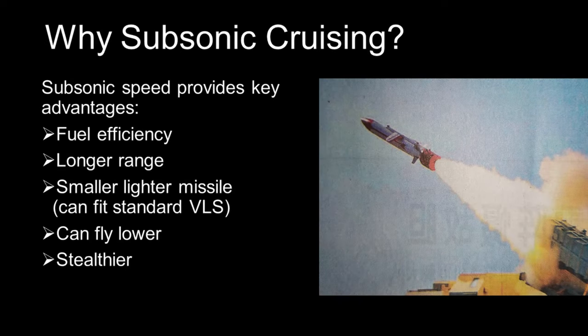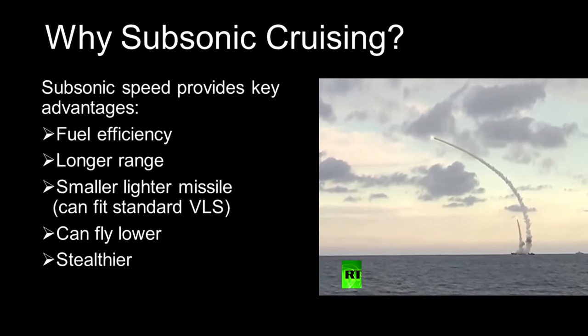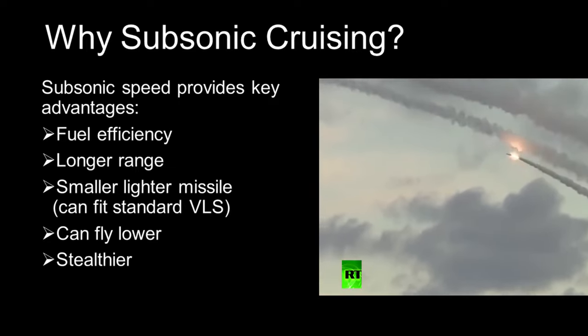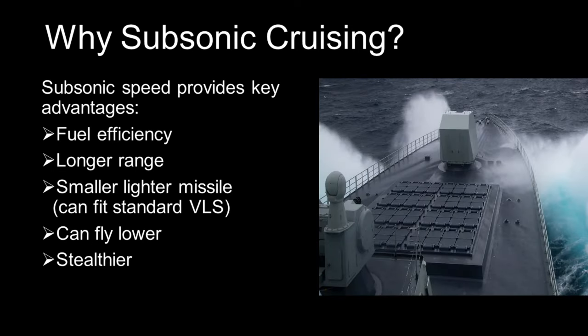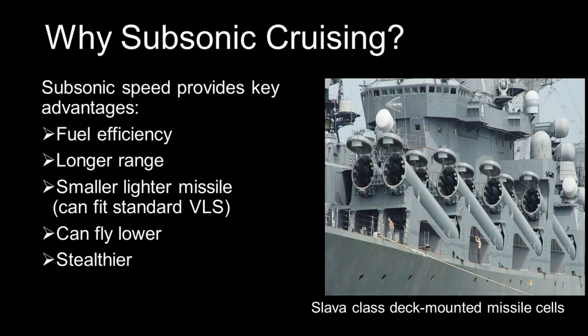A question some people might ask is: if supersonic speed is so good, why have a subsonic cruising speed — why not go supersonic all the way? The answer is that subsonic speed gives important advantages. Travelling at subsonic speed is more fuel-efficient than high supersonic speed, providing the YJ-18 a much longer range than continuous supersonic cruising. Not having to carry so much fuel also means the YJ-18 can afford to be small, and therefore can be carried inside the regular VLS cells of Chinese destroyers. In contrast, old Soviet supersonic cruise missiles have less range and are too big to fit inside VLS cells, so they had to be carried in canisters mounted on top of the deck.